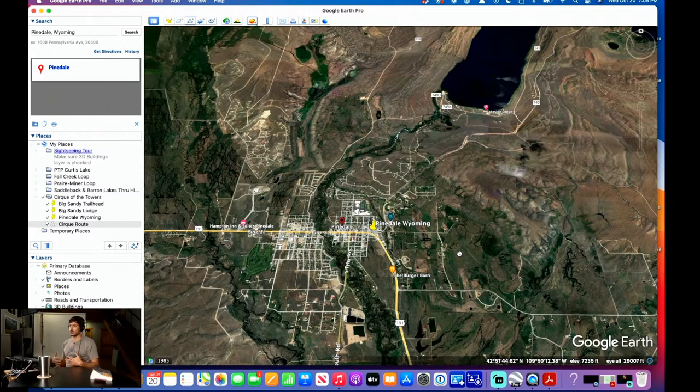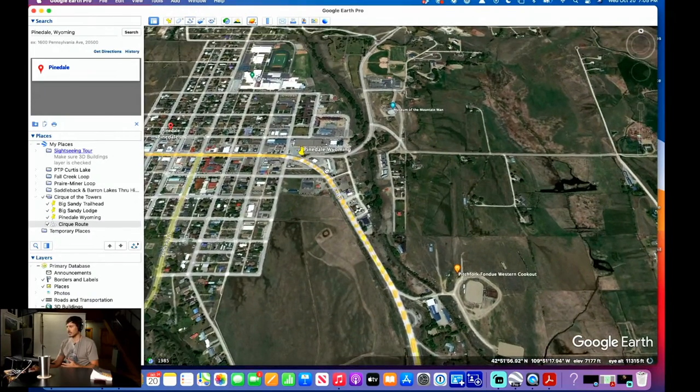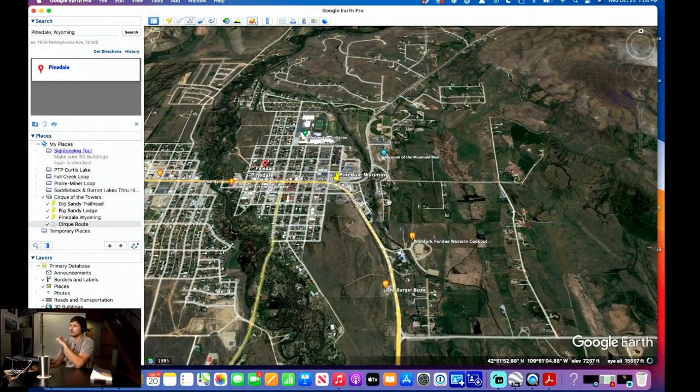We stayed at Jackalope Motor Lodge. My mom went up a day before I got there, stayed there, and we both stayed there on our way back. It's right on Pine Street, right off the highway. It costs about $130 a night for a double room — really clean, the best shower on planet Earth. It totally caters to the backpacking community. The CT runs right through the Wind River Range and the Cirque of the Towers, so a lot of thru-hikers come through Pinedale, and this place really caters to that, which I dig.